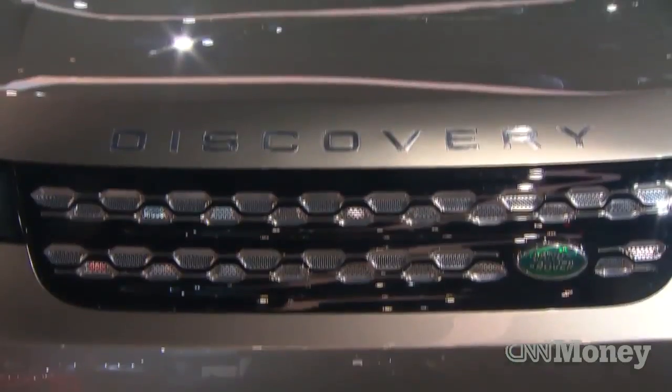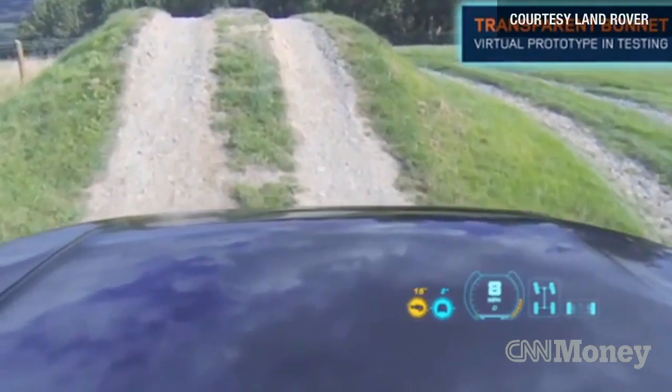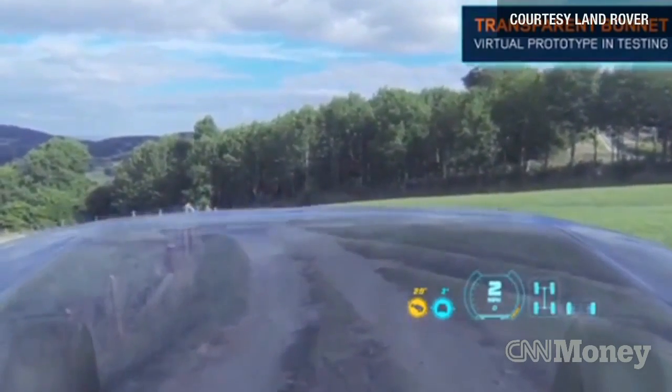Improving visibility is not only important on road but off-road as well. Let's say you're driving your Land Rover SUV and you have a steep, treacherous hill — you might like to see exactly where your front wheels are going on that unpaved road, but your hood's in the way. Well, using smart glass, Land Rover engineers are now experimenting with a system that will essentially make the hood disappear from view.